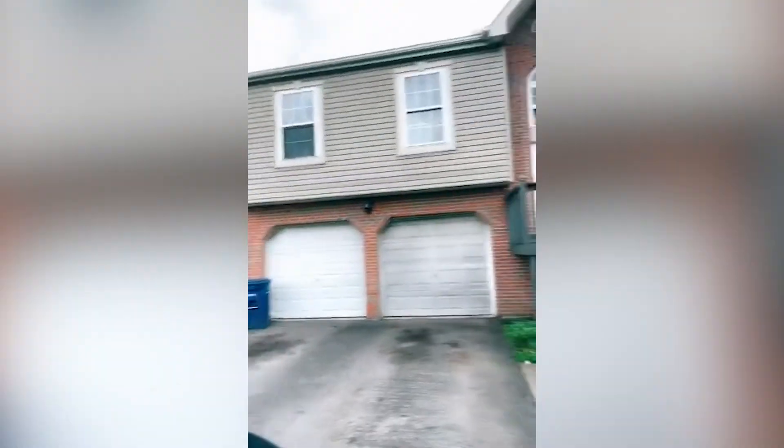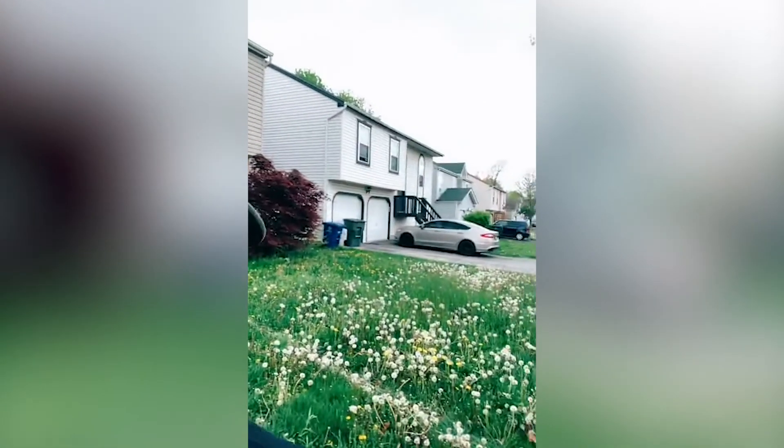I want to answer any questions you guys may have. This is the exterior — you can see the nice brick face. We've got a little guard dog right there — a little pit bull.